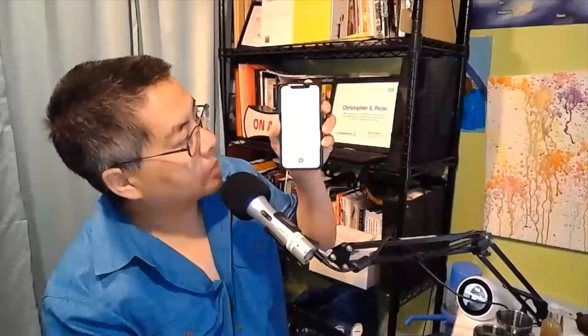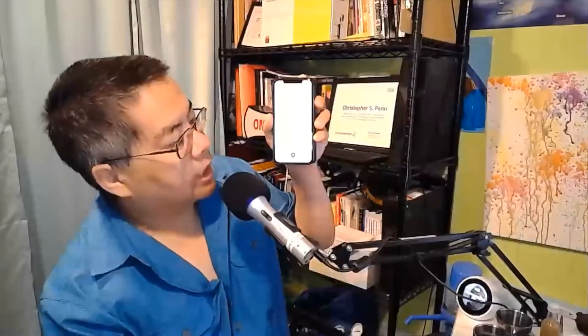Let me pull up on my phone here. Otter.ai is very straightforward. You either load an audio file into it, or you record live. I'm going to turn on the live recording now and what it's doing is it's listening to me. As it listens to me, it is starting to transcribe in real time or near real time, which is very handy.